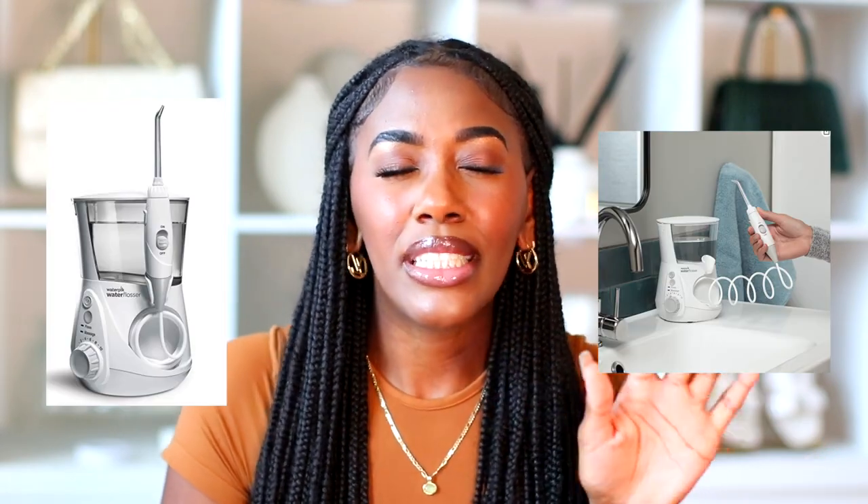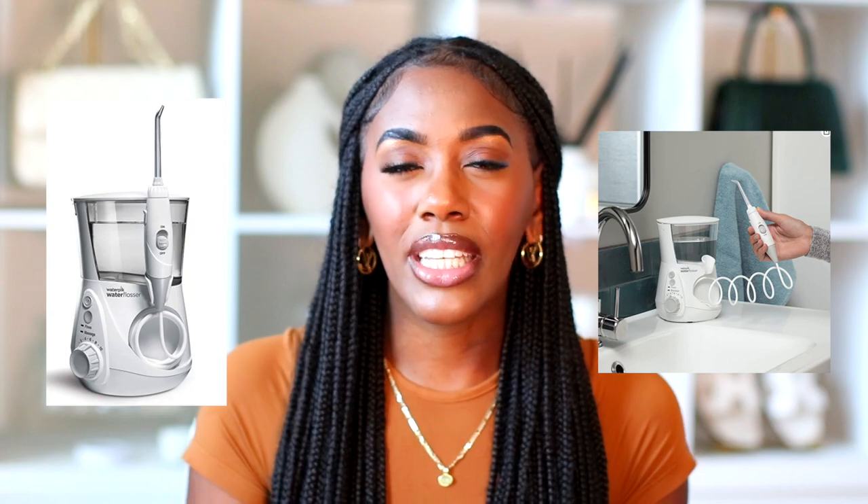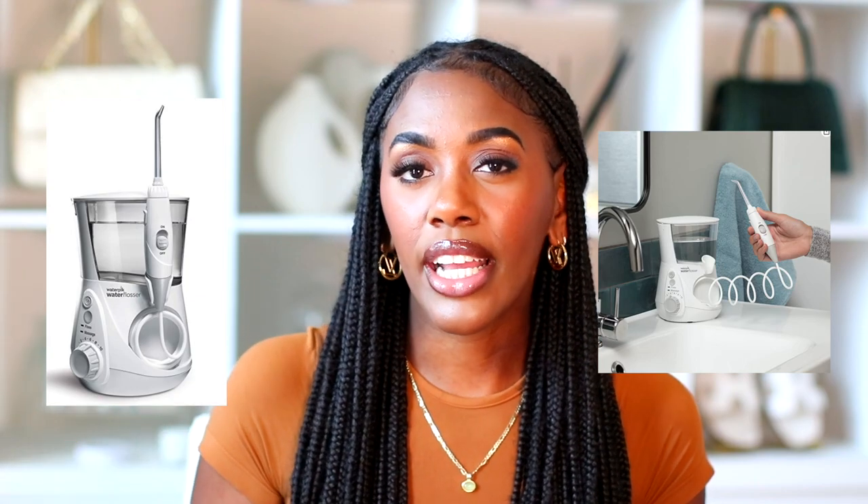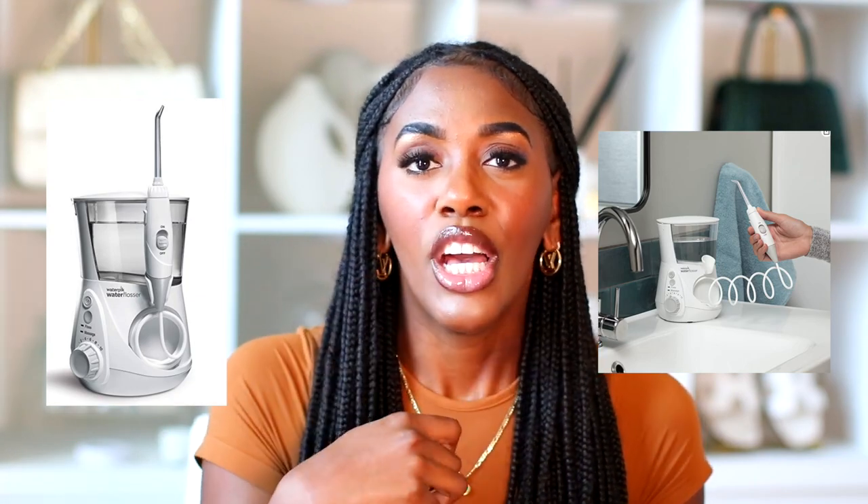This next item I'm definitely buying — it's already in my cart — and that's the Waterpik water flosser. It's basically a powered flosser that uses water pressure, similar to what they use at dentist offices, to get food out of your teeth. It's regularly $99.99 and on sale for $44.49. It's a really cool way to make sure you're getting everything out of your teeth, and it comes in a variety of colors.